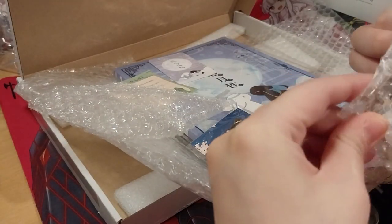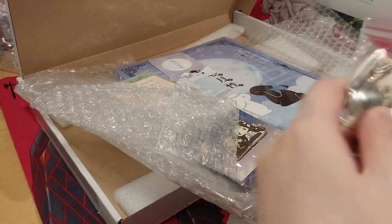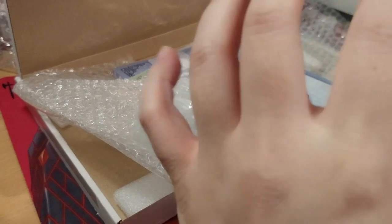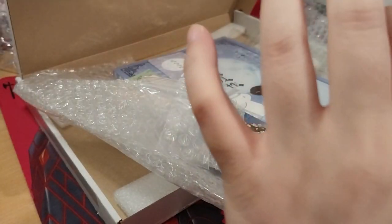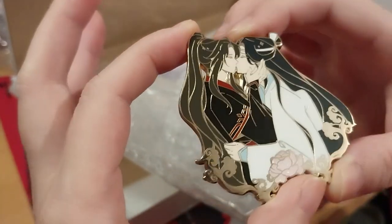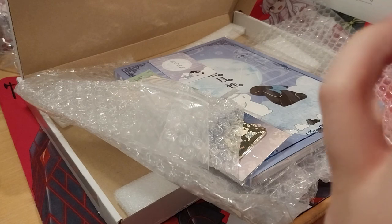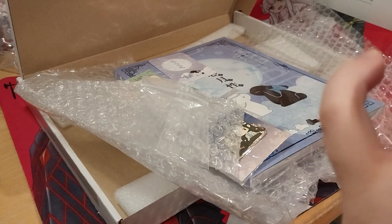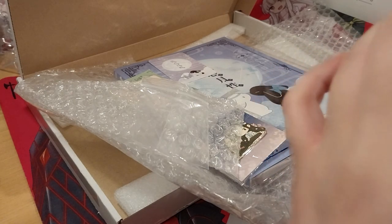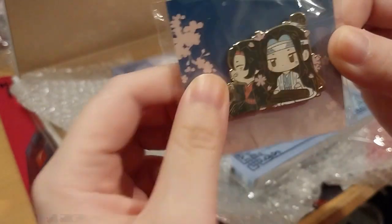And then this one — I guess it's a kissing one, but if you don't want to look, don't look. There's a flower and it's glittery. It's pretty, but everything else is just normal I guess. Very lovely — and obviously gold, kind of.